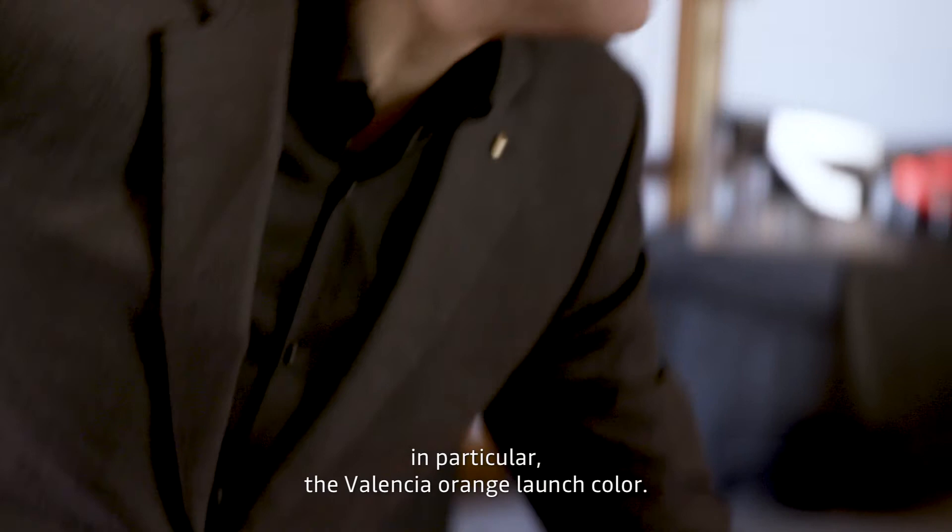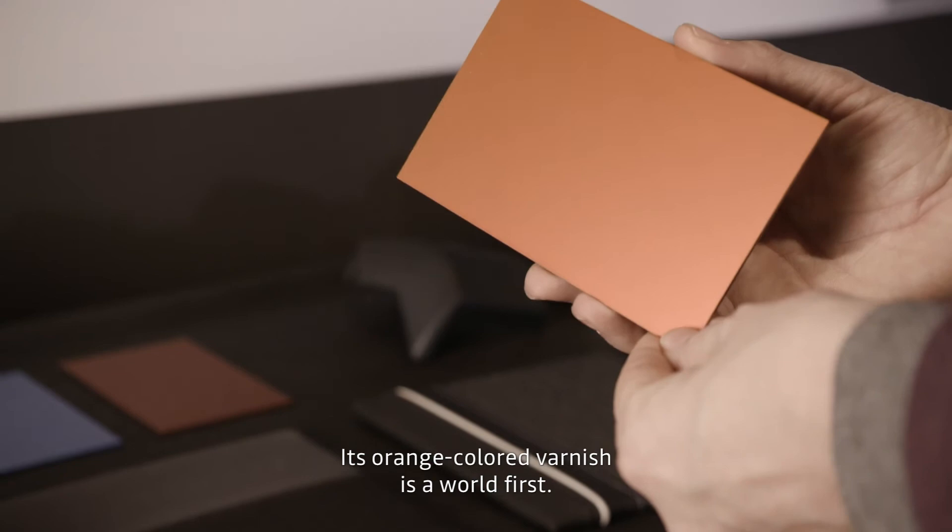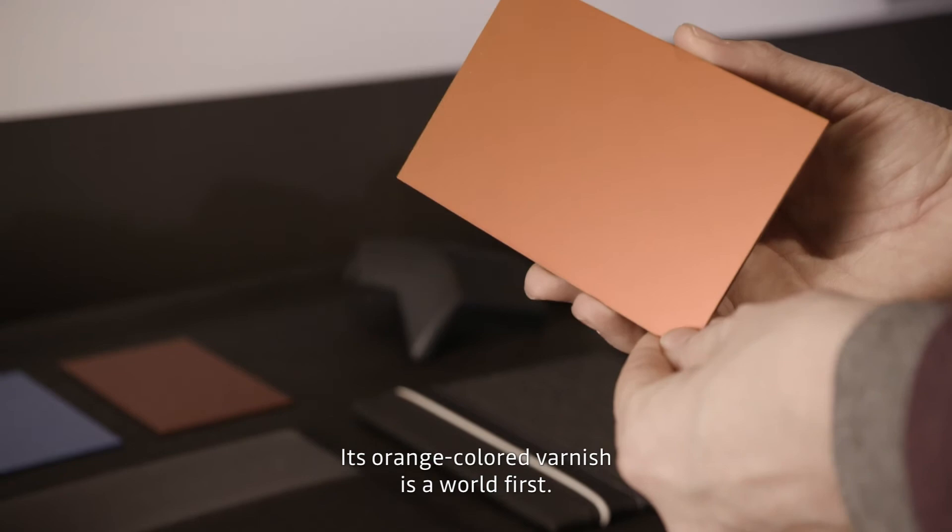We have three new colors for the new Clio, and we have the launch color, Orange Valencia. This is the first time in the world to have this orange color paint.